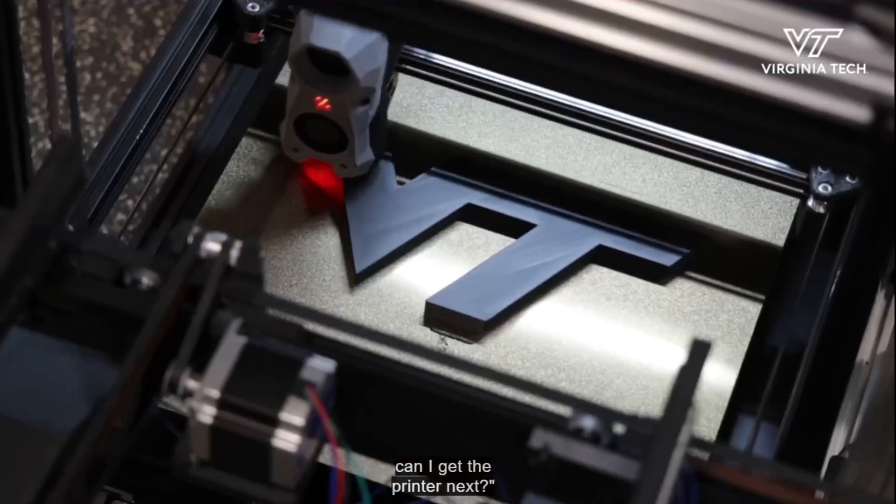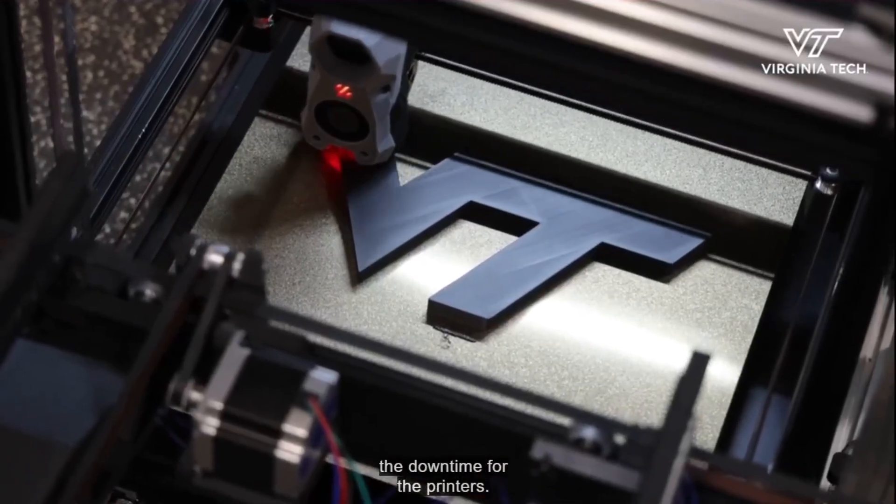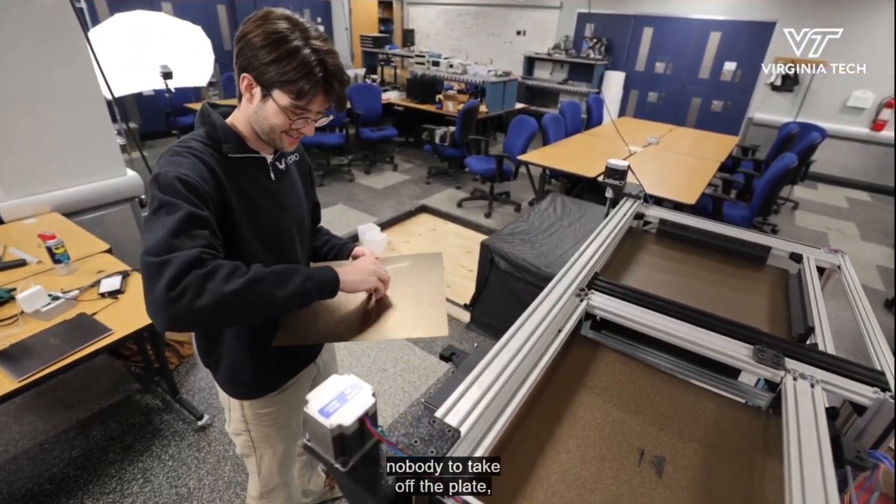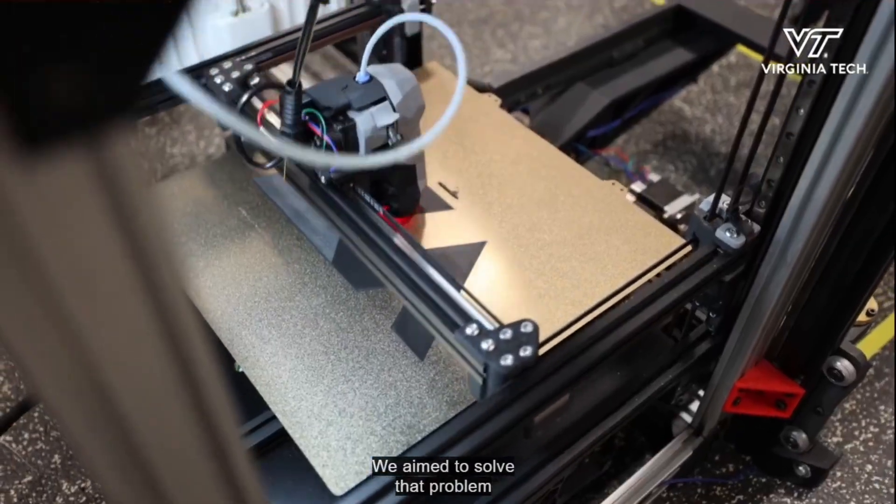The other solution for swappable build plates was developed by Virginia Tech and is more on the higher end. This system was designed by a group of engineers and is more adaptable to core XY printers.